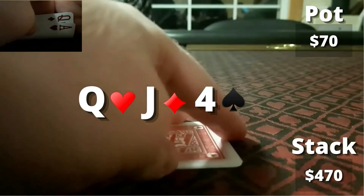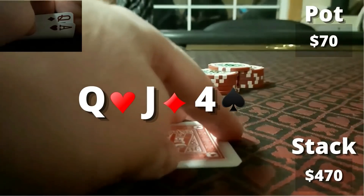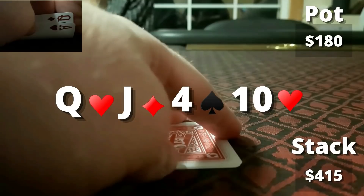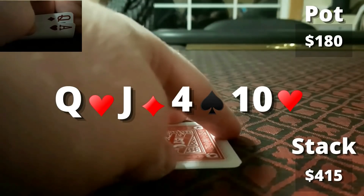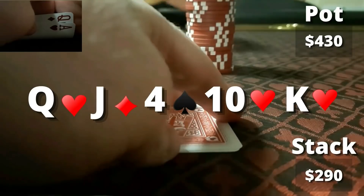The flop is queen-jack-four. We're flopping top pair, top kicker. I go ahead and check to the three-bettor — I think I need to be doing this the vast majority of the time, whether I hit or miss. He goes ahead and puts out a bet of $55. I don't think I have a choice — I'm just going to make the call and proceed to a turn card. Turn comes down the ten of hearts. I'm checking again, no real reason to do anything crazy. He applies the pressure, putting in $125. I think he's going to be on a draw a decent amount of the time; he could have a queen with a worse kicker or some two-pair combinations. We just have to make the call again, so after considering our options, we go ahead and call.